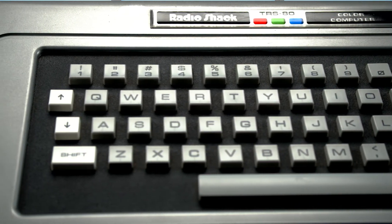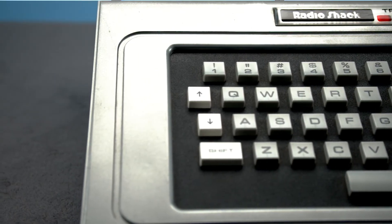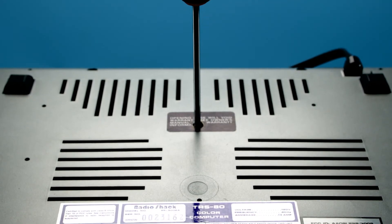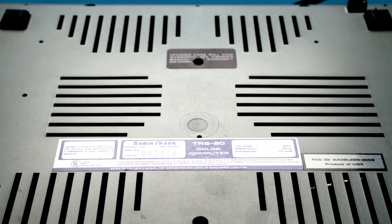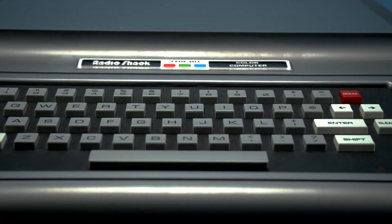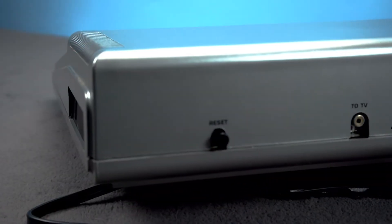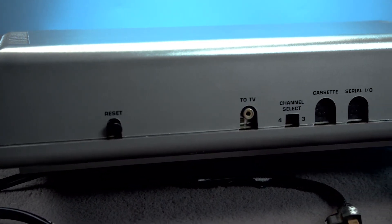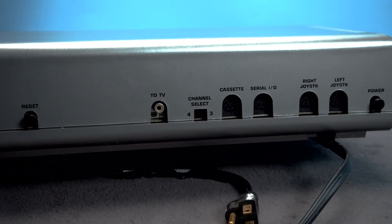Our system is in pretty good condition. We bought this CoCo complete in box for an unboxing video you can see here. The previous owner did puncture the security sticker to access the internals, which sadly voids our warranty. On the front you can see the centered CoCo badge and the keyboard. On the right is the expansion port. On the back you can see the reset button — which by the way was quite the luxury back then — the TV out, channel selector, cassette interface, serial port, joystick ports, and power button.